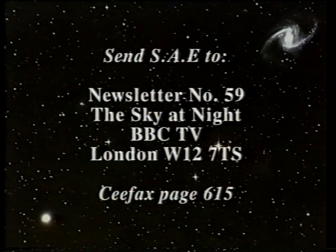Well, it's a great project and it underlines, yet again, the great contribution that the AAT and the observers there are making to astronomy. Russell, thank you very much. Thank you. Don't forget, it's newsletter time — if you'd like the latest issue, send a stamp to Newsletter Number 59, The Sky at Night, BBC TV, London W12 7QS, or dial up CEEFAX page 615. And when I come back next month, I'm going to be joined by Dr. John Mason and we're going to talk about the Leonid meteors. So until then, good night.